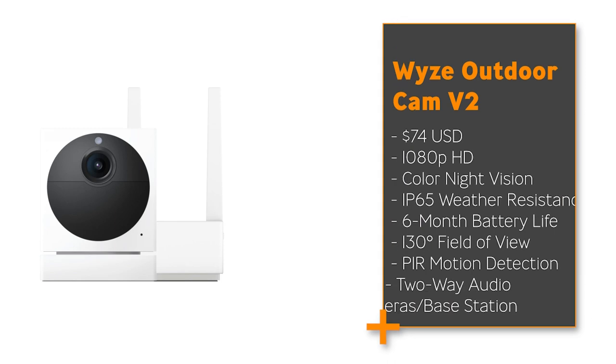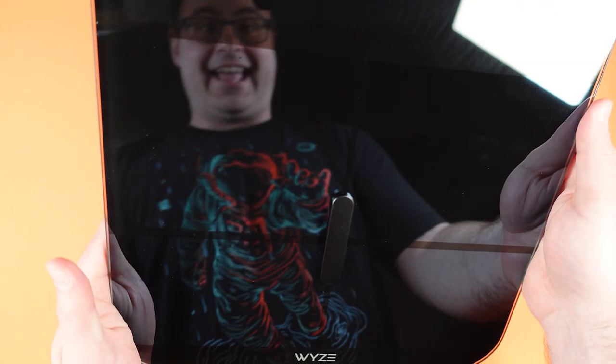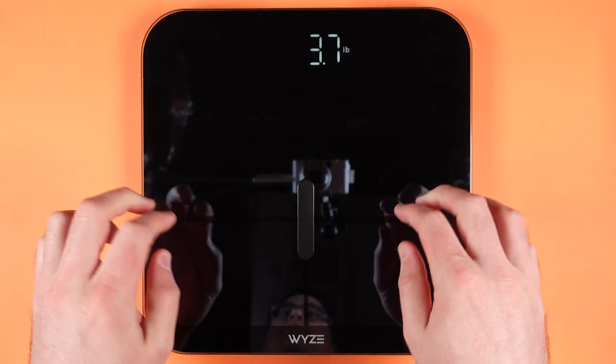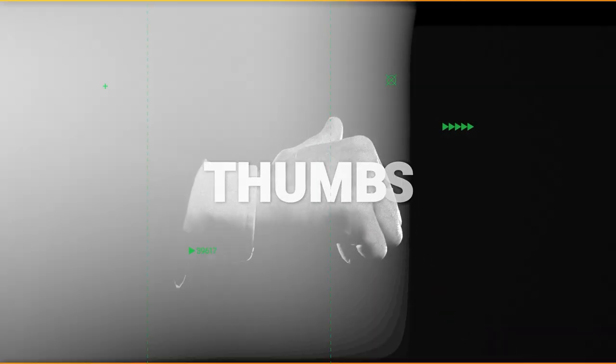Wyze released the Outdoor Cam V2 with the new improved Starlight sensor, and have also released the Wyze Scale X, which includes a baby and a pet mode and a new look. All of those products have interesting components to them and get a big thumbs up.